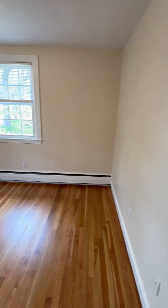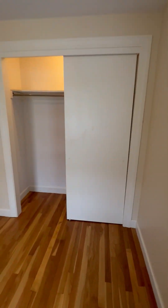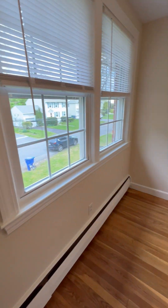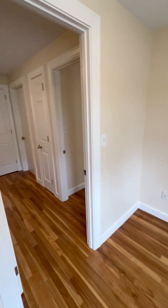Smaller of the two bedrooms — probably most suitable for a double bed or full size. A queen would make it tight, but you could put one on that wall. And then an office — there is a closet, but it's a small closet, good for a little extra storage.